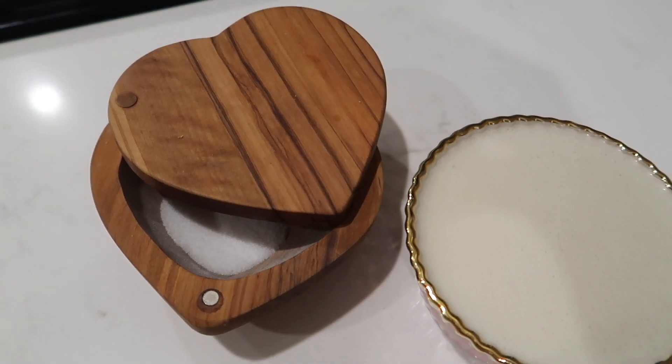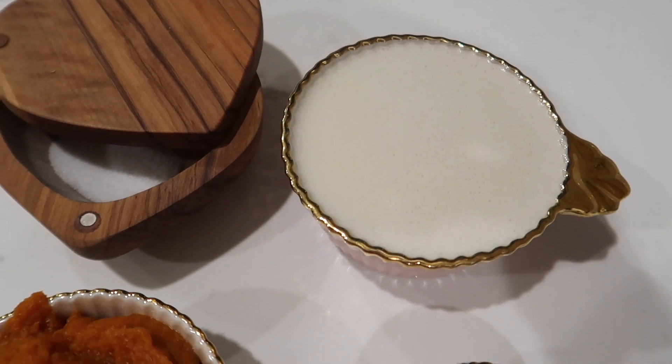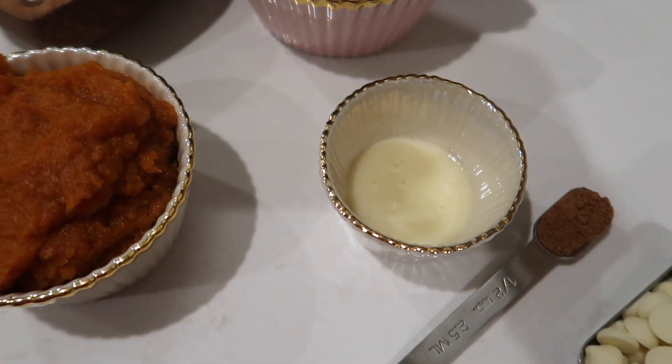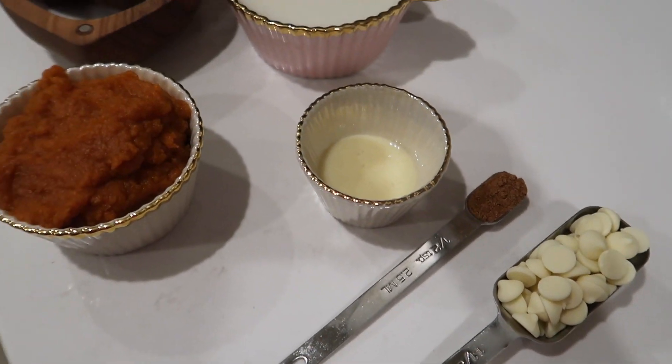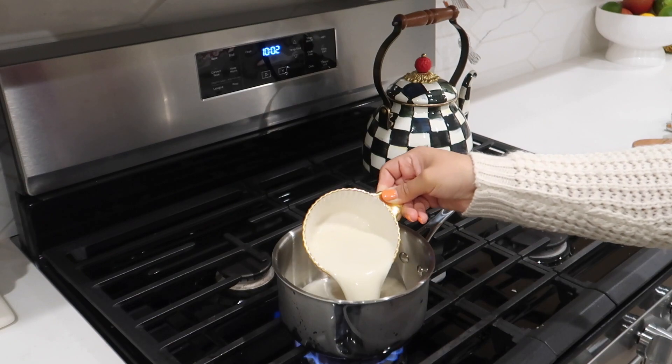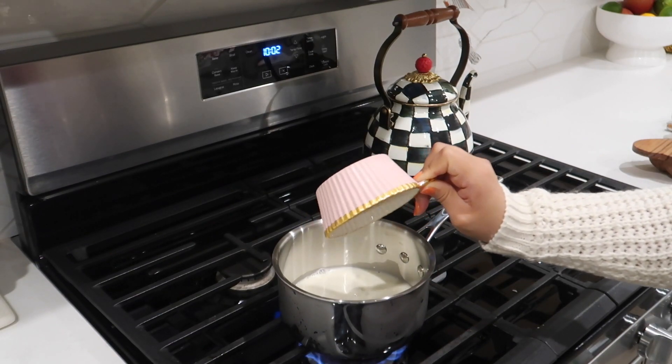All the measurements will be down below for all of the drinks. This first drink is so comforting and definitely kid-friendly. We're going to be using milk, pumpkin puree, sweet condensed milk, pumpkin pie spice, salt, and white chocolate chips. This is a hot white chocolate pumpkin drink — we're just going to be adding all of our ingredients.